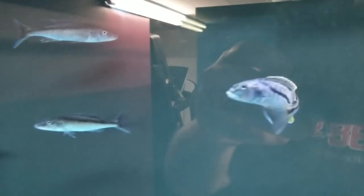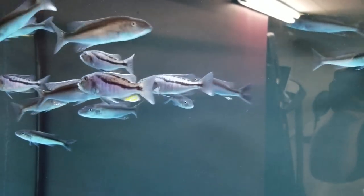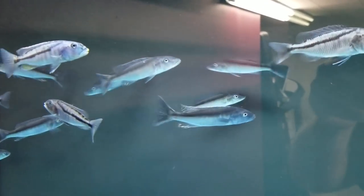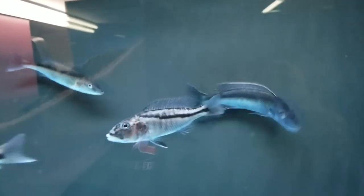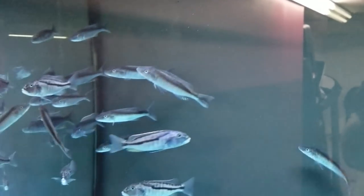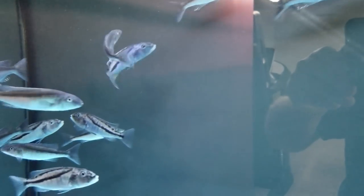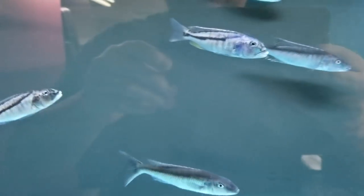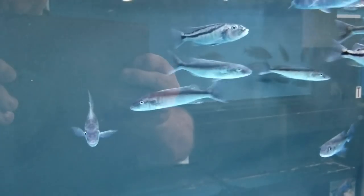Here we've got some young Christioy males — here's one just starting to colour up. And we've got some nice young Champsachromus males back here just starting to colour up as well. So there are plenty of males here: some nice Christioy, some nice Champsachromus.